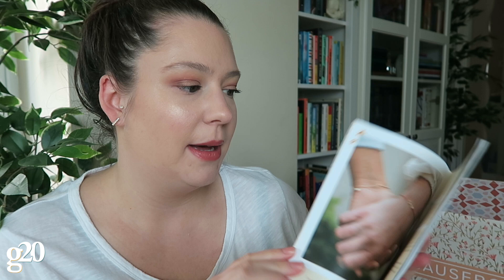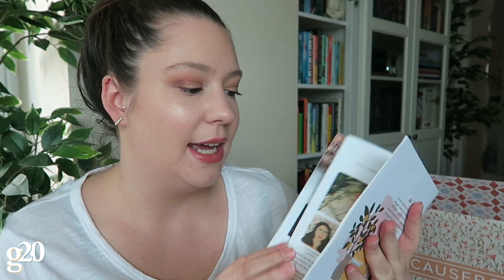Hey guys, welcome back! Today I just wanted to quickly unbox the Spring 2019 Causebox with you. If you don't know, Causebox is a socially conscious and ethically made subscription box that comes four times per year. Every box comes with this little magazine guide that tells you all about the products inside, the founders of the brands, why they're socially conscious, and what the proceeds from the products go towards.